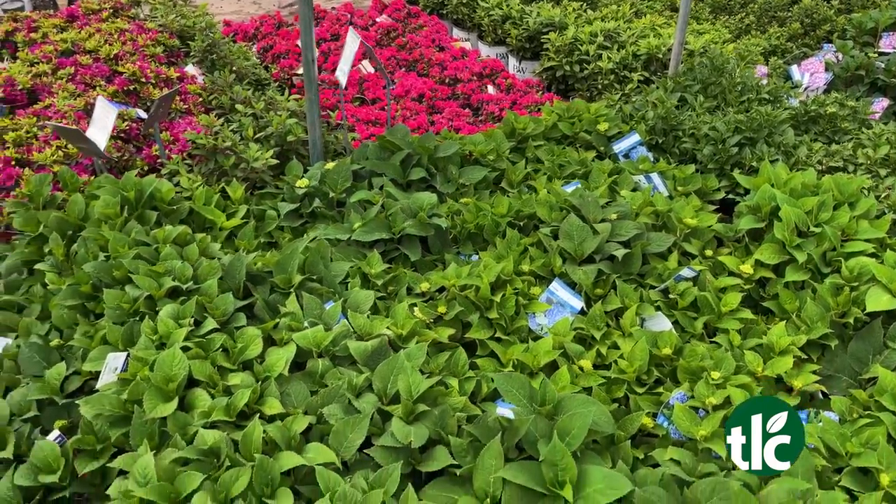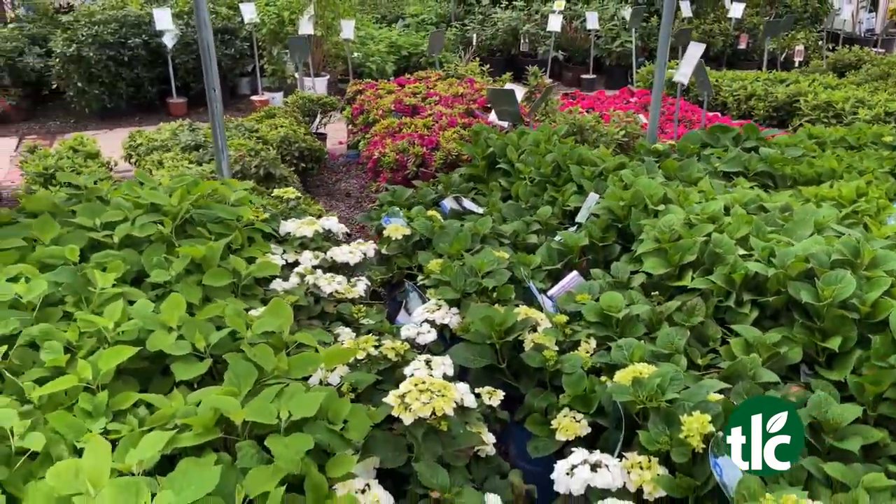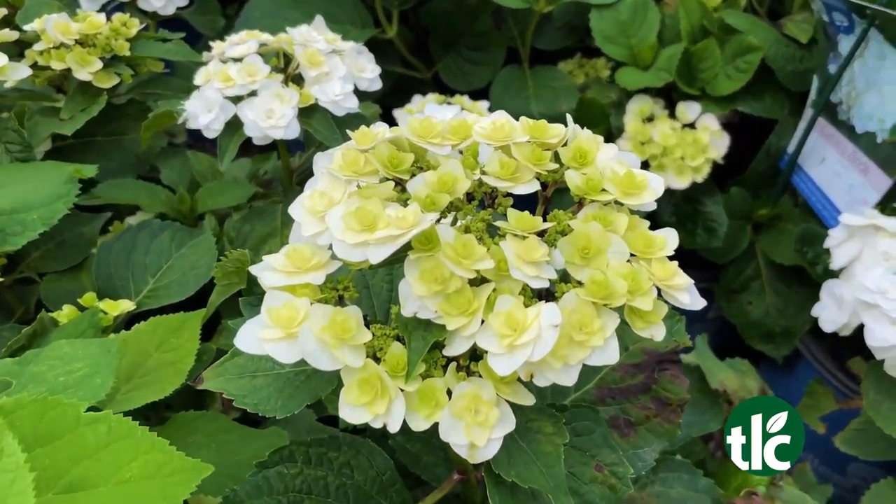And what about the water? Two to three times a week — a really good soak. You want to make sure that they're getting adequate moisture, so don't put it in a place where it's difficult to get water to. Two to three times a week is good. And these will continue to grow and grow and grow. These are perennials — correct.